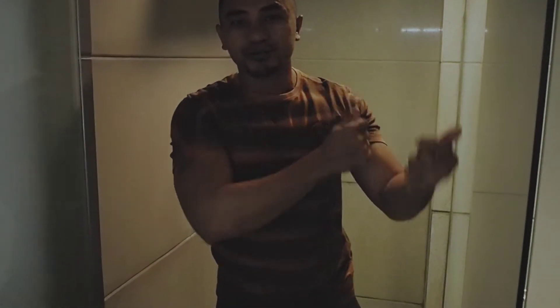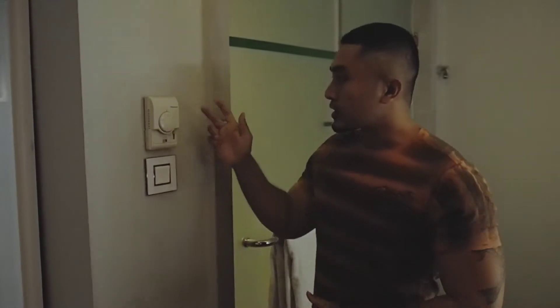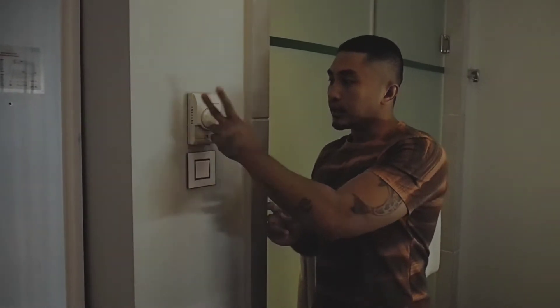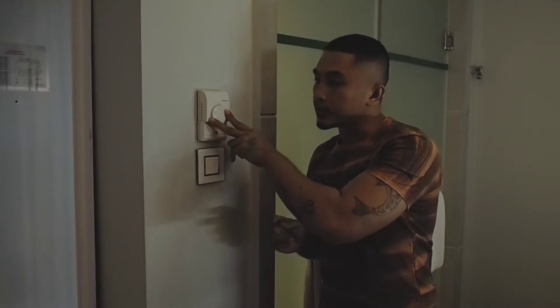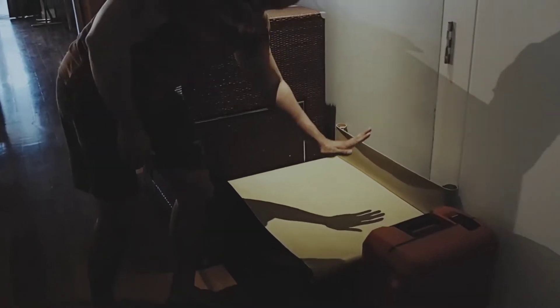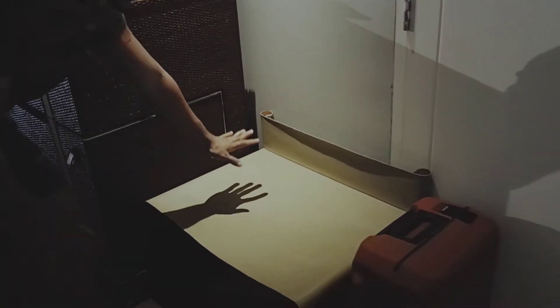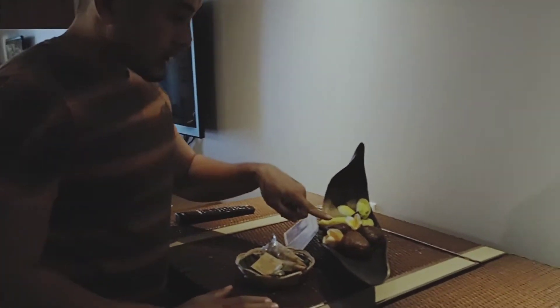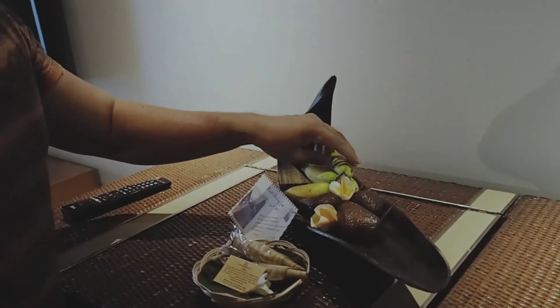Sebelum aku kasih tahu kamarnya seperti apa, aku mau kasih tahu bahwa ini ada pengaturan AC karena AC-nya itu AC tabung. Pengaturannya bisa sampai 10 sampai 30 derajat, dan di sini ada sakelar untuk lampu. Di sini juga ada tempat koper yang cukup juga. Dan dari hotelnya sudah ada buah, ada pisang sama salak.